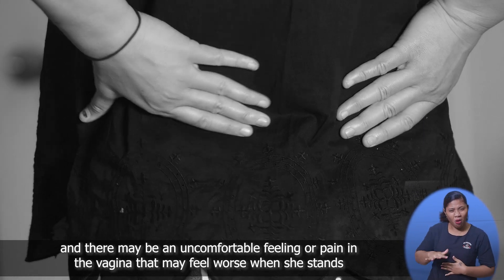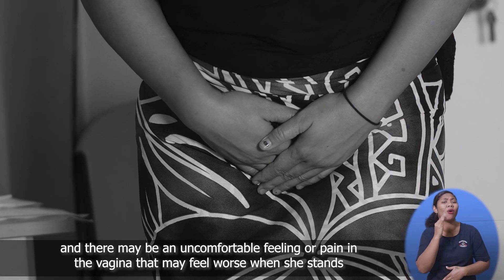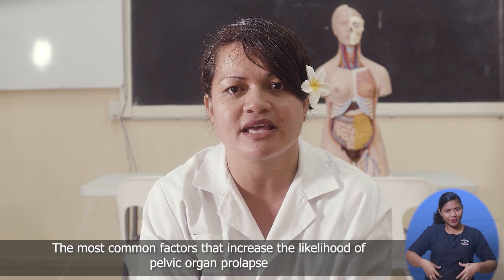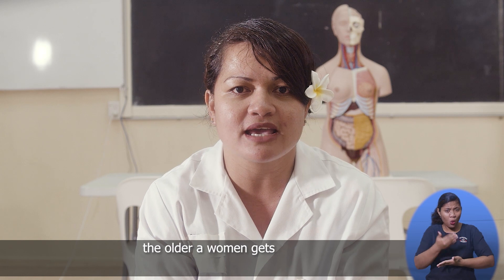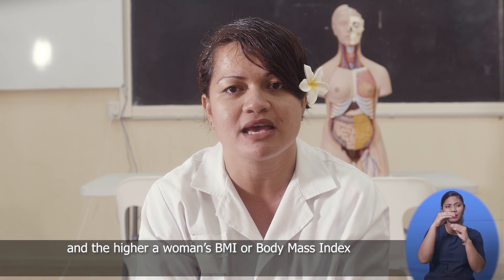A woman may also experience a heavy or dragging feeling in her lower back, and there may be an uncomfortable feeling or pain in the vagina that may feel worse when she stands. So what increases your risk of experiencing pelvic organ prolapse? The most common factors are parity, vaginal delivery of babies, the older a woman gets, and the higher a woman's BMI or body mass index.